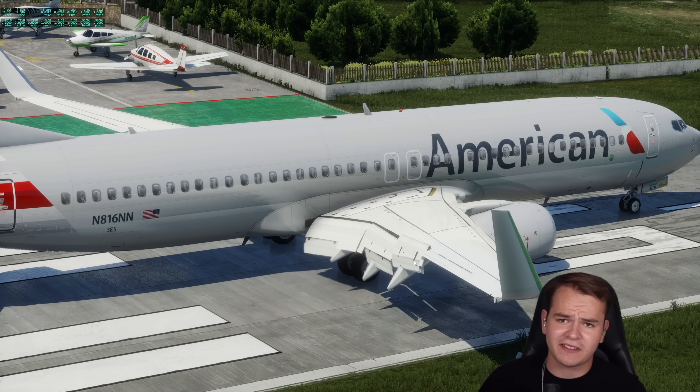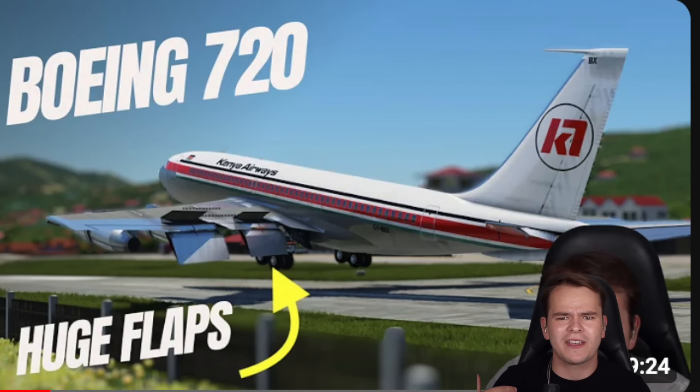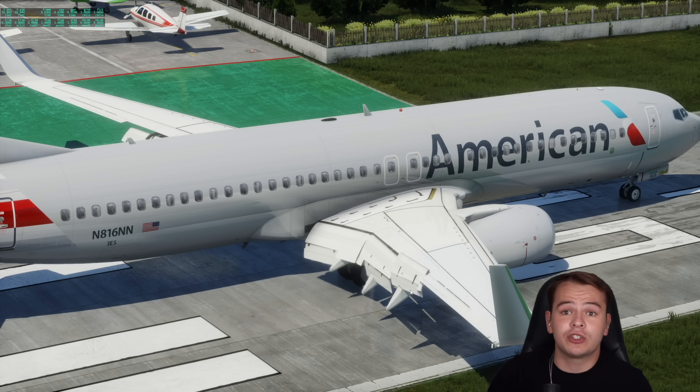We talked so much about special airplanes like the Boeing 720B, which had massive flaps that could come down quite a way — I think all the way up to 50 degrees. That way, the plane was able to fly at extremely slow speeds, land on extremely short runways, and take off from them.